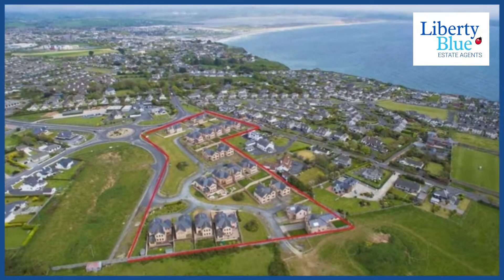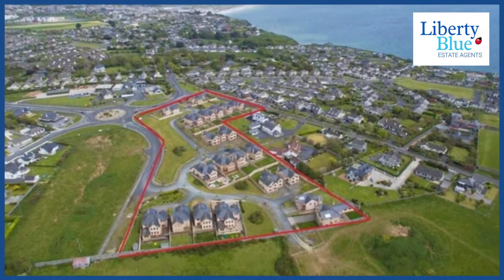We've got one house left in Newtown Park in Tramore. It's a four-bedroom detached home.